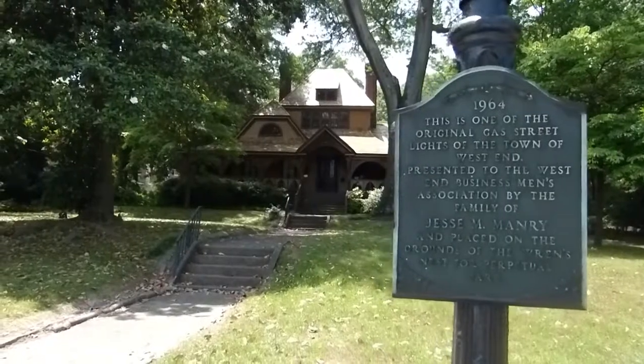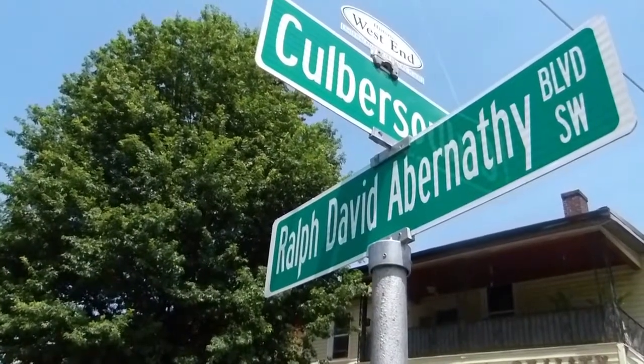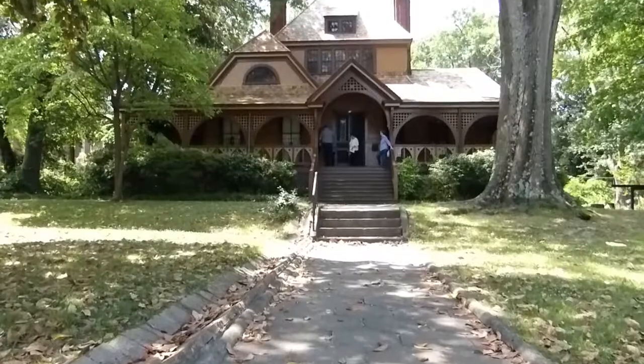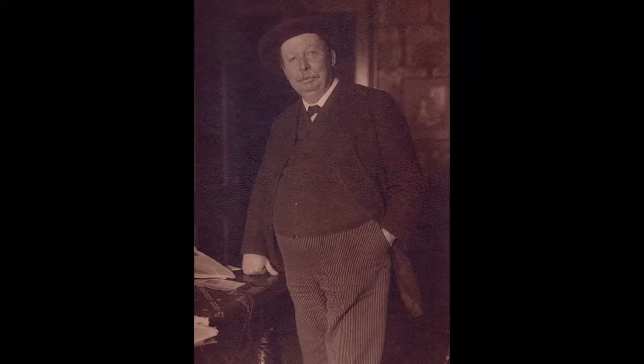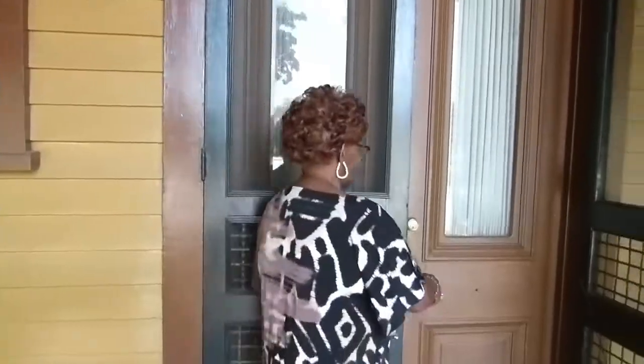Hi, welcome to the Wren's Nest. I'm Jerry and I'm going to be your tour guide today. The Wren's Nest is located in the West End, 1050 Ralph David Abernathy Boulevard, Southwest in Atlanta. This is a historic home — it is the first and oldest house museum in Atlanta, and there are so many wonderful things here to see. It's the home of Joel Chandler Harris, the man that preserved the Brer Rabbit stories. So come on in with me and I'm ready to show you the house.